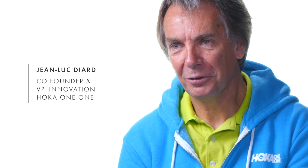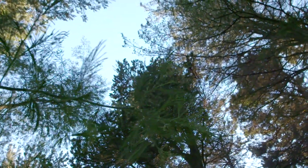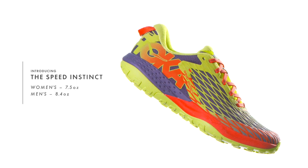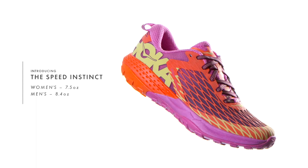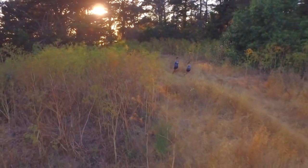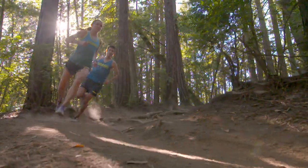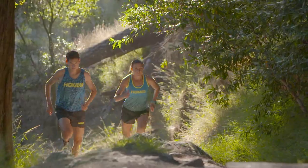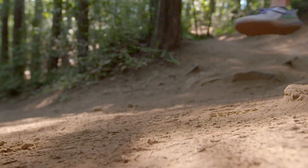My name is Jean-Luc Diard, co-founder of Hoka One One. I have the pleasure today to introduce you to the Speed Instinct. What makes the Speed Instinct unique is the fact that it is a super light shoe. It has a forefoot which is very, very dynamic — something that really helps you when you want to run fast on flat or rolling hills, as well as be very dynamic on the climbs. But at the same time, it brings you all the cushioning you need when you are going fast downhill or when you are a little bit tired.